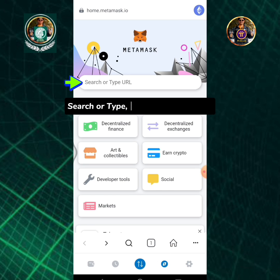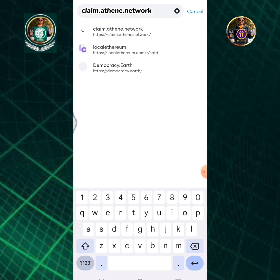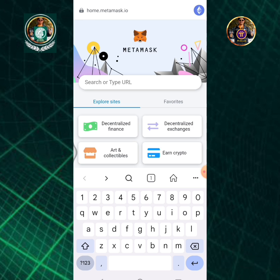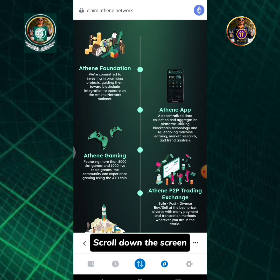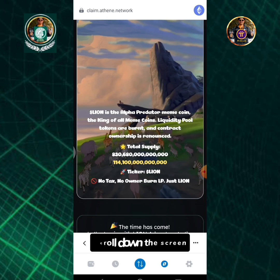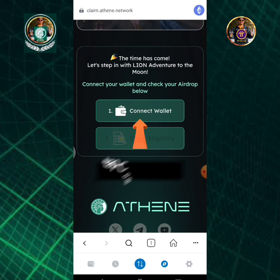Search or type claim.athene.network. Scroll down the screen.